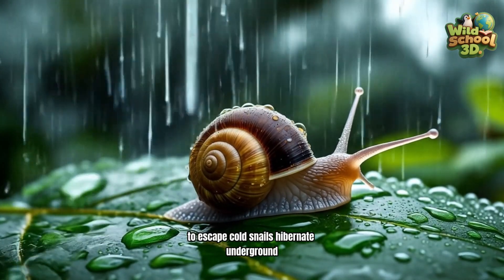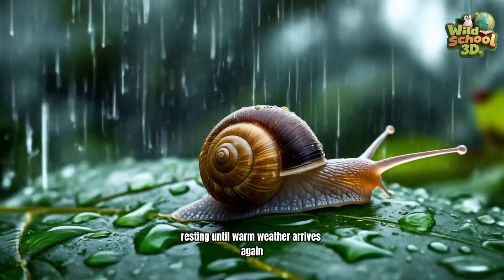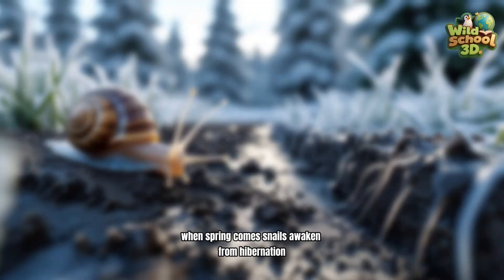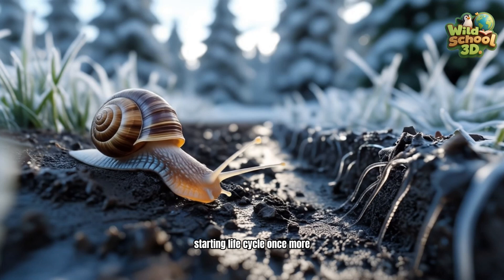To escape cold, snails hibernate underground, resting until warm weather arrives again. When spring comes, snails awaken from hibernation, starting the life cycle once more.